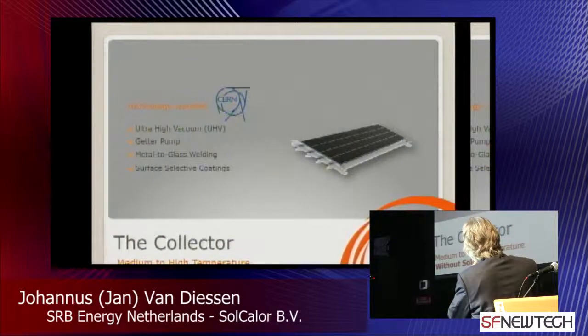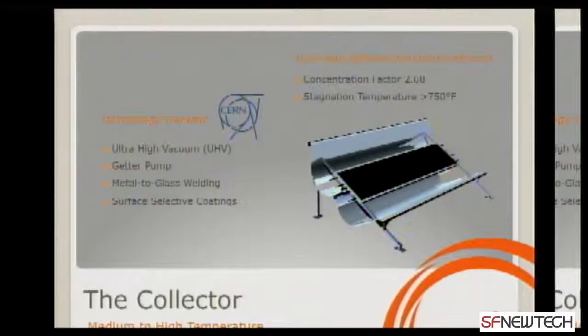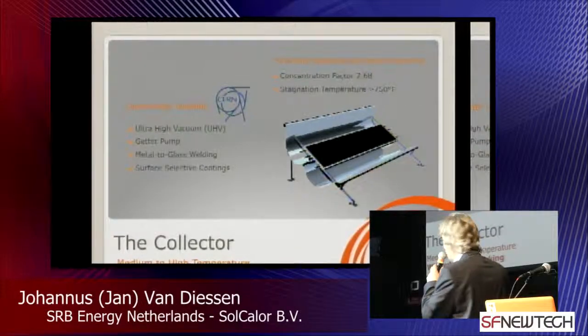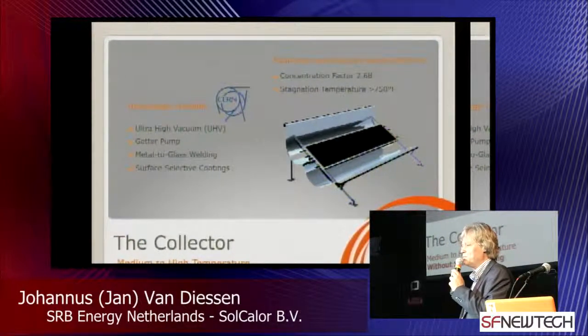This is the flat collector. Why do we use a flat collector? Because when it's flat, you can catch more sun — it's very simple. The concentration factor is 2.68 and the stagnation temperature is 750 degrees Fahrenheit. Without tracking and without mirrors, if necessary.